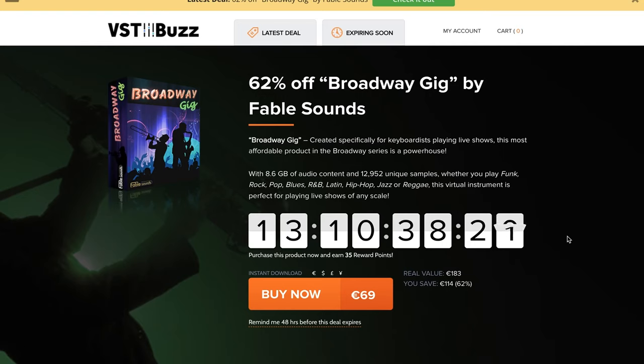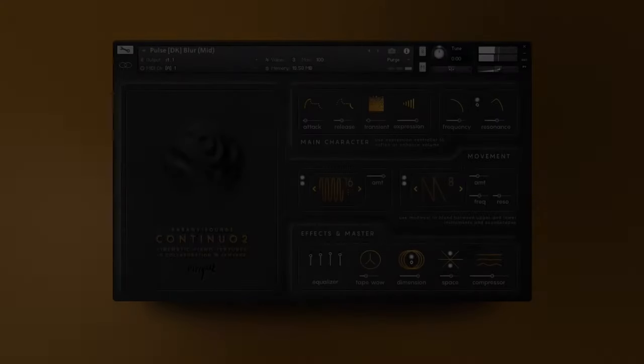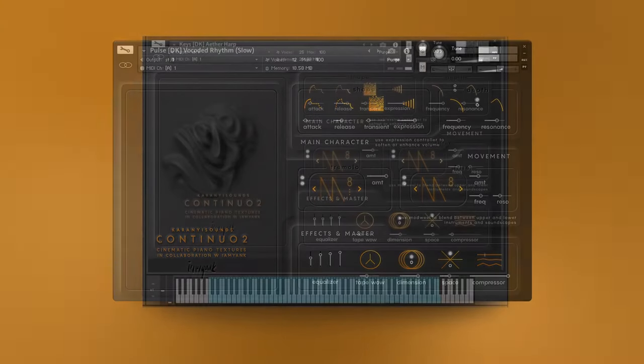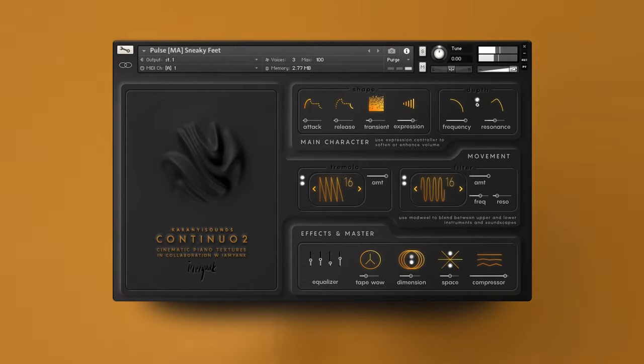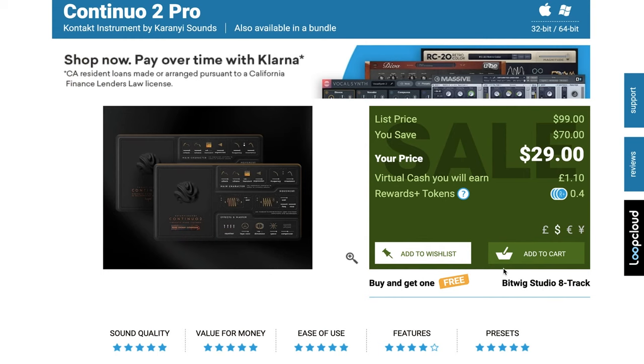VST Buzz has Broadway Gig available at 62% off right now. Created specifically for keyboardists playing live shows, this is the most affordable product in the Broadway series and it just sounds incredible — available for $69, normally $183. And Continual Pro, Karanyi Sounds' second in the series, available for just $29, normally $99.